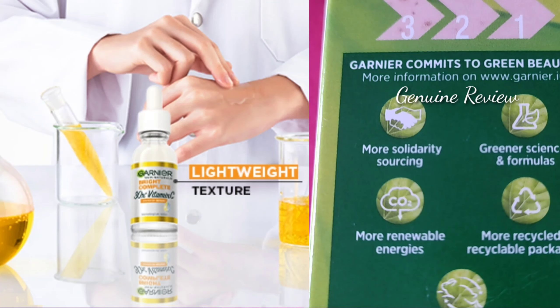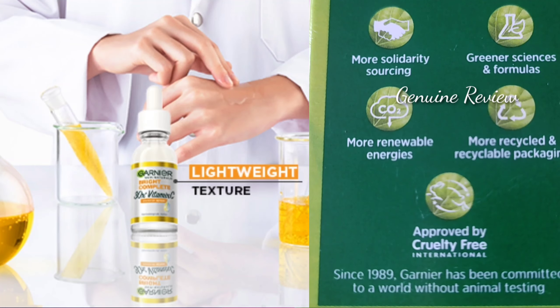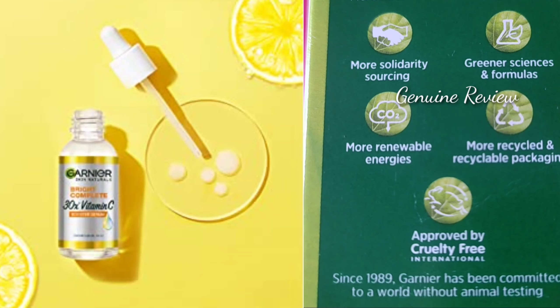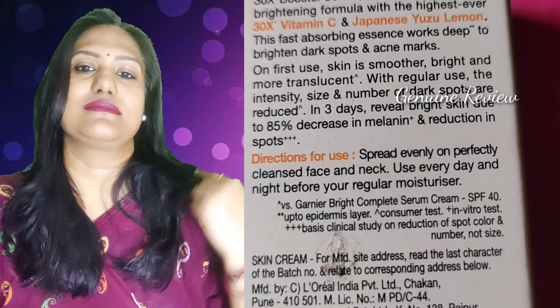This is a very special thing — it fights plastic pollution with a green step. It has a very lightweight texture. It is very non-greasy and non-oily, because a serum that is very oily and greasy is not good on the face.